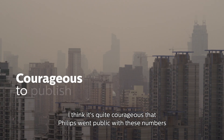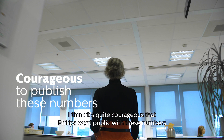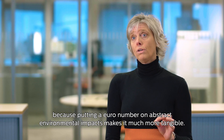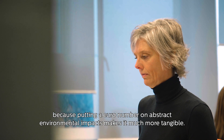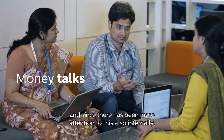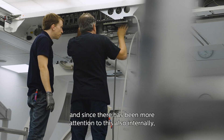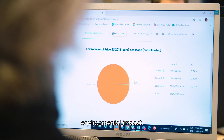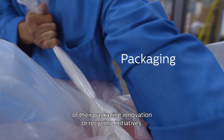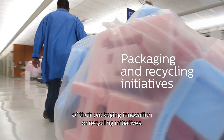I think it's quite courageous that Philips went public with these numbers, because putting a euro number on abstract environmental impacts makes it much more tangible. In that sense, money talks, and since then there has been more attention to this also internally — I receive more requests from the businesses to help them measure their environmental impact, for example of their packaging innovation or recycling initiatives.